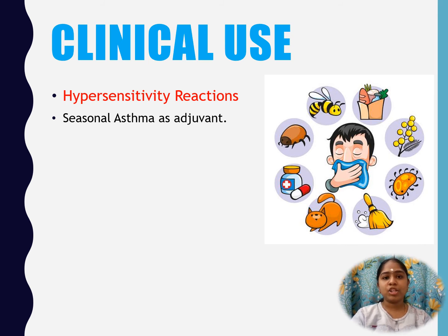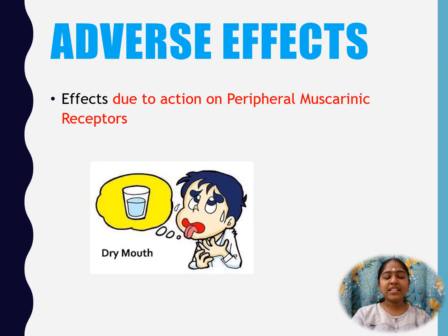It is also used as an adjuvant in seasonal asthma. Adverse effects of Cetirizine: effects due to action on peripheral muscarinic receptors include dry mouth, sometimes blurred vision, constipation, and urine retention.